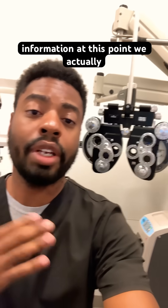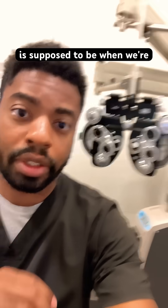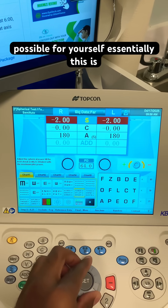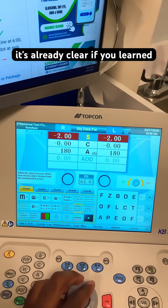Now with all this information, at this point we actually already know exactly what your prescription is supposed to be. When we're asking you one versus two, we're essentially just asking for your opinion to make things as clear as possible for yourself. This is your opportunity to make your vision as clear as possible, even though it's already clear.